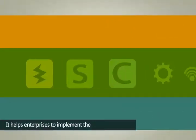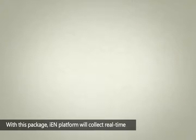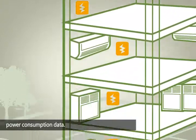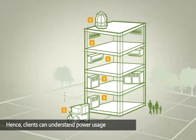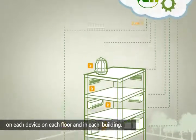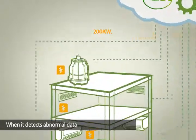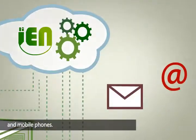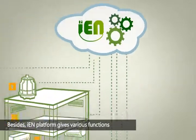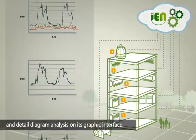It helps enterprises to implement the energy saving strategy. Description of Power Management Package: with this package, the IEN platform will collect real-time power consumption data. Clients can understand power usage on each device, on each floor, and in each building. When it detects abnormal data, IEN platform will send warning notices via emails and mobile phones. IEN platform gives various functions and detailed diagram analyses on its graphic interface.